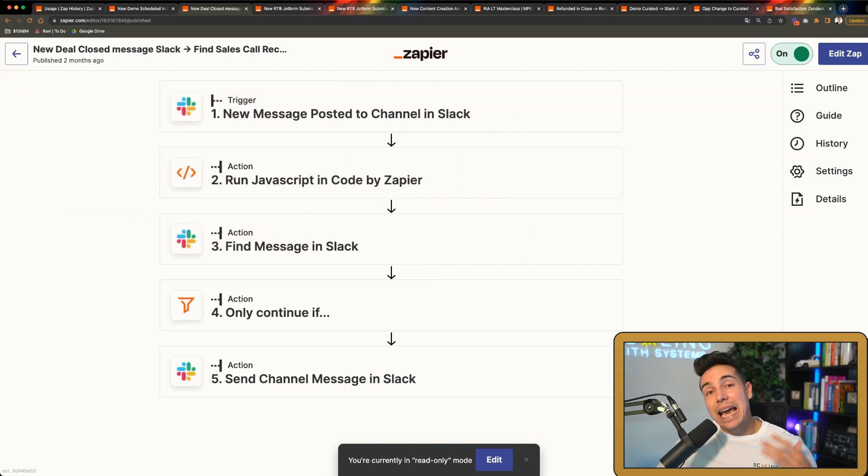Automation number two is what I call the sales call recording automation. This was created when we were scaling to around 12 or 13 sales reps and it was becoming increasingly difficult for our sales team leader to find and listen to sales call recordings — which is what all great sales team leaders should be doing. So we built an automation: whenever a new deal is closed, the team member submits a form that shows up as a Slack message, then with a little bit of custom code we find the email from that original appointment booking inside that Slack message, and then we find their sales call recording and send it directly to our sales team leader in a separate Slack channel.